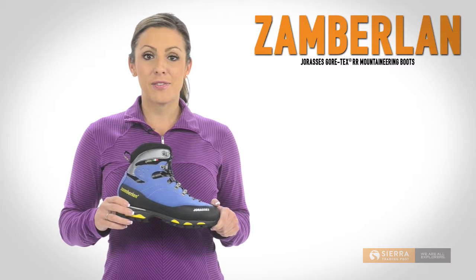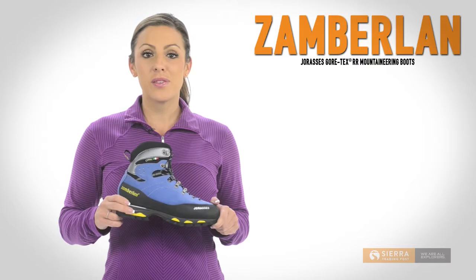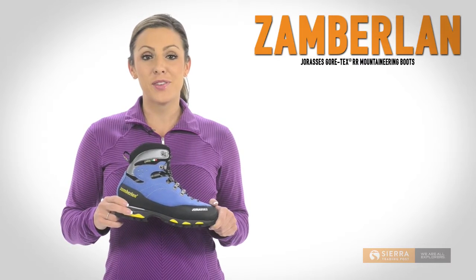Handcrafted in Italy of fine Perwanger split leather, they're supportive enough to haul heavy loads and tough enough for technical routes.